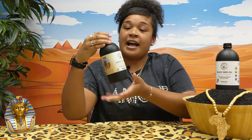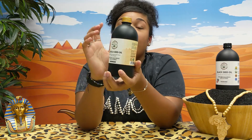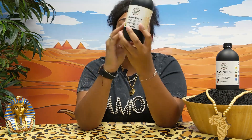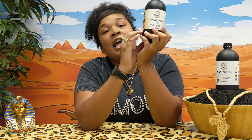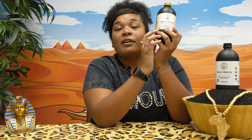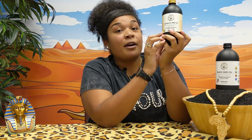In front of me I have our first prototype arugula seed oil bottle. On it we have dedicated our bottle to Osmos Nefertari, who was an Egyptian black queen. She had very healthy hair and was a very powerful woman in Egypt. Go ahead and read all about her on Google.